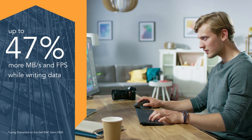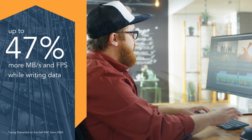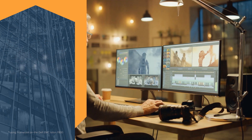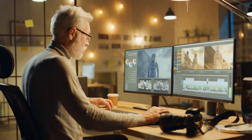In addition to video editors, faster performance helps media library managers, video archivists, and other media-focused users finish tasks faster, improve productivity, and shorten project delivery time.